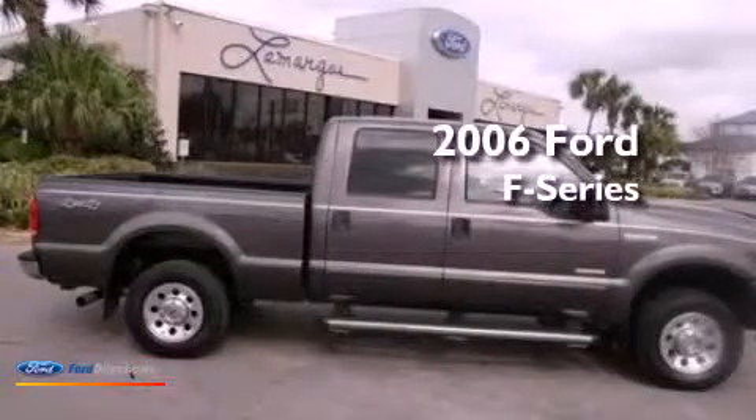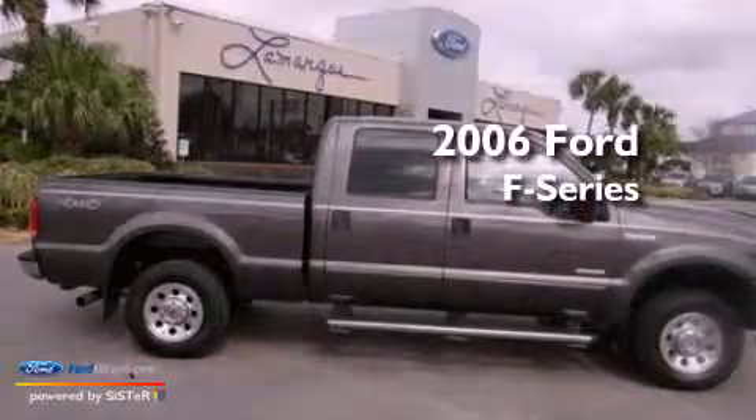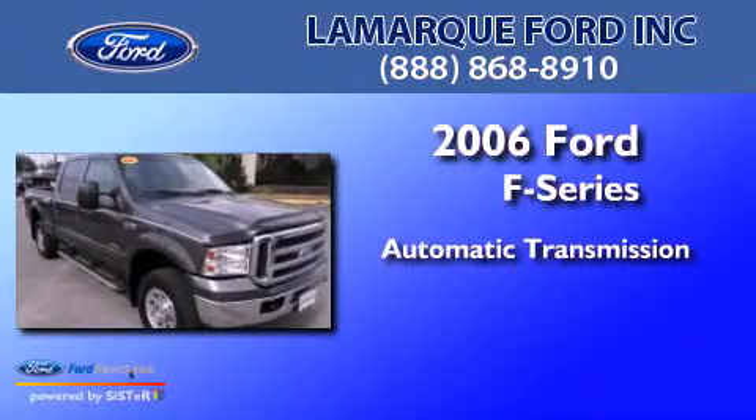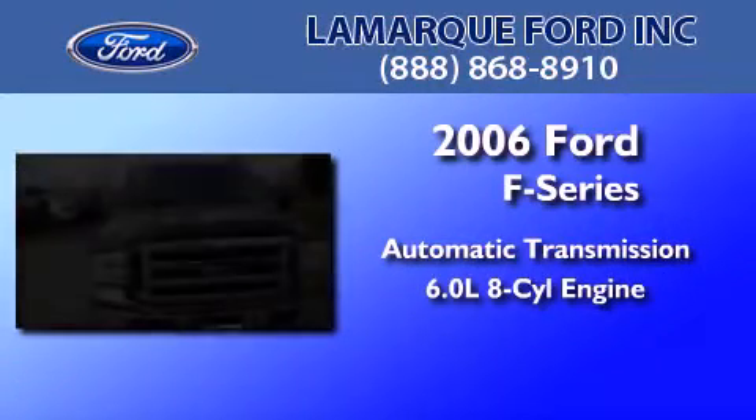This is a 2006 Ford F-Series. This truck has an automatic transmission and a 6.0-liter V8.